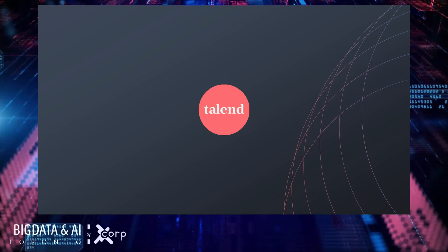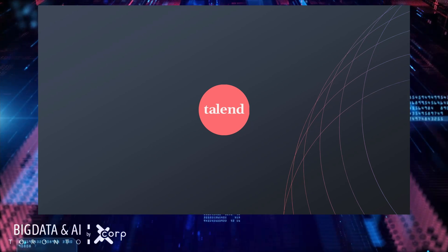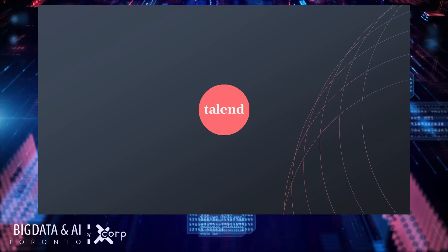Thank you again to Swathi for her time today, and thank you all for joining us. Have a great day.